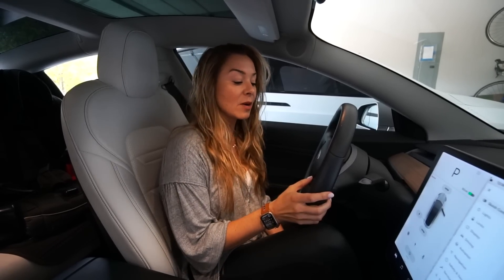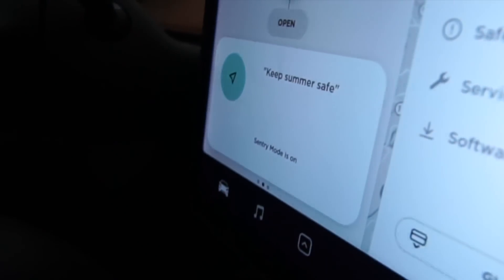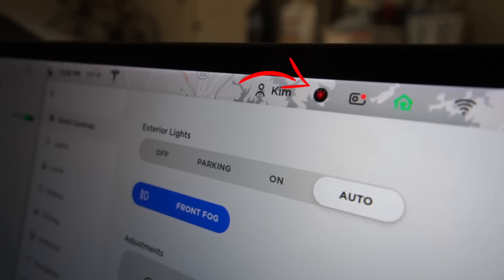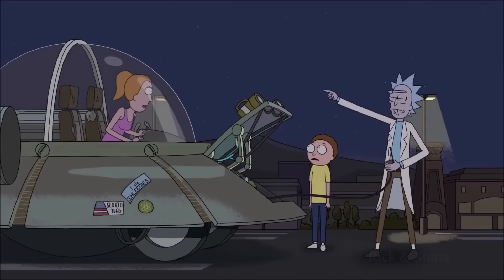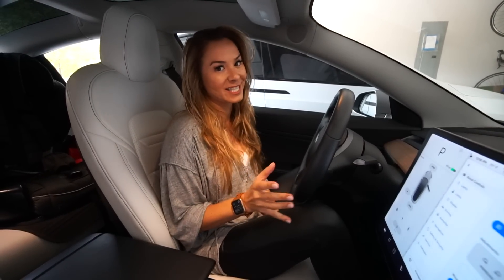Here's a hidden way to turn Sentry Mode on: hit the speaker button and say 'Keep Summer Safe,' and Sentry Mode will activate. If you're a Rick and Morty fan, you'll know exactly where that comes from — the ship's command to keep Summer safe. And all I have to say is, for a very busy guy, Elon sure knows a lot of TV and movie references.